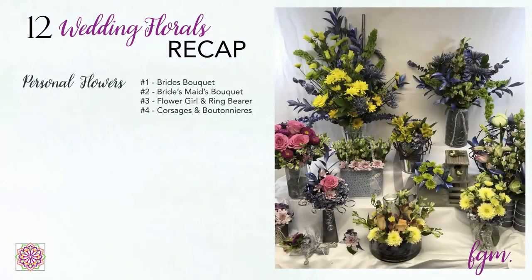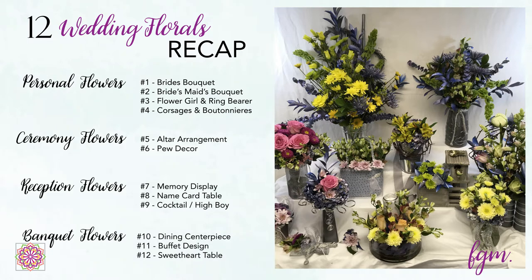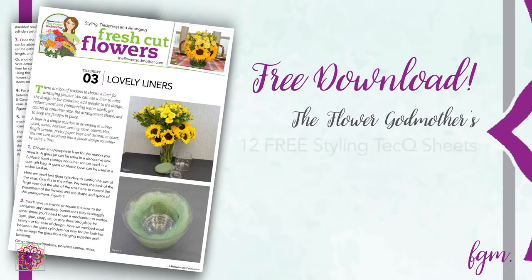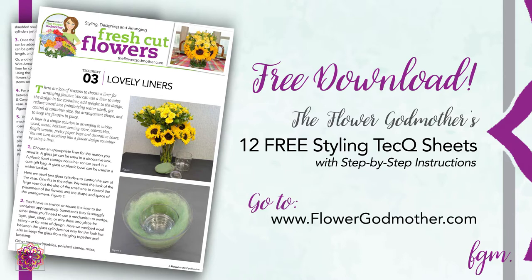There you have them — designs for every aspect of the wedding day, from people to places and things, created with my 12 styling techniques. I hope you found the ideas helpful and trust that you'll give the techniques a try. You can download free instruction sheets for each technique at flowergodmother.com. Make a list of the florals you need, think about containers you already have, mix and match my styling techniques for signature designs, and then practice, practice, practice so designing goes smoothly during your wedding week.